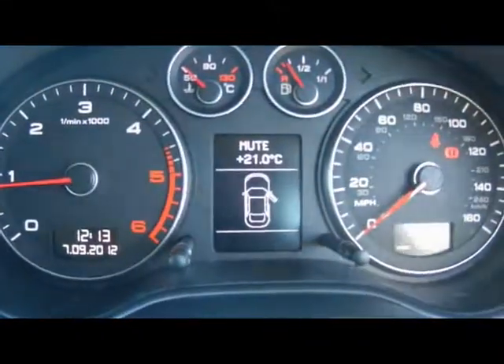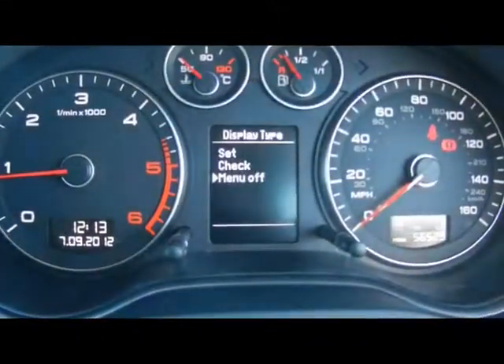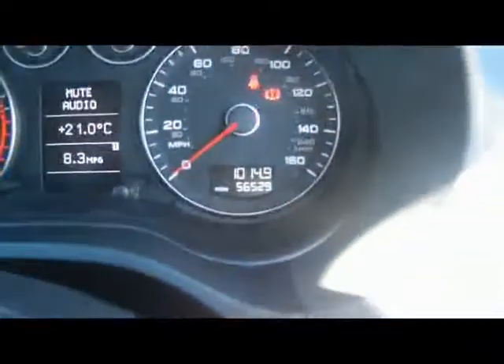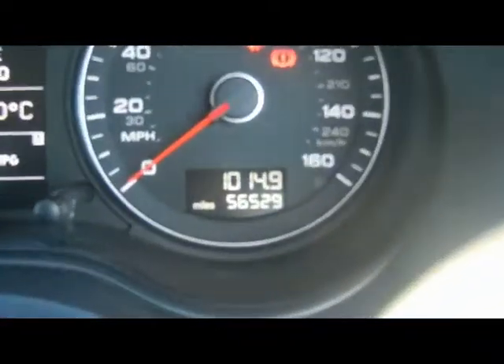The on-board computer is a big display there in the middle. That shows you distance to empty, instant and average fuel consumption, and average speed. The car's covered 56,000 miles.